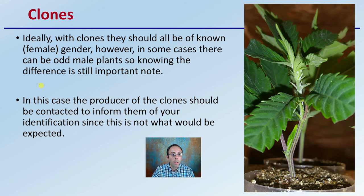For clones, ideally they should all be of known female gender. However, in some cases there can be an odd male plant, so knowing the difference is still important. In that case, the producer of the clone should be contacted to inform them of your identification, since it's not what you would be expecting — if you're buying clones, you're expecting 100% female plants. It's good practice to let the producer know if you got a rogue male, as it may indicate some confusion in their cloning practices. For the most part, with clones you're expecting to get 100% female plants.